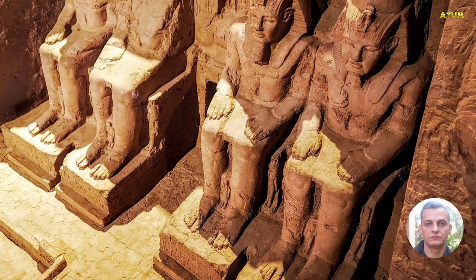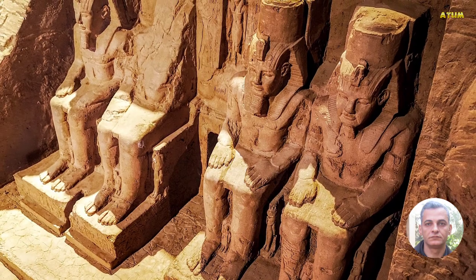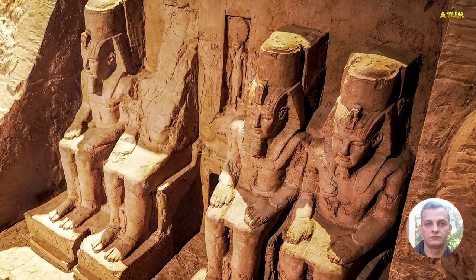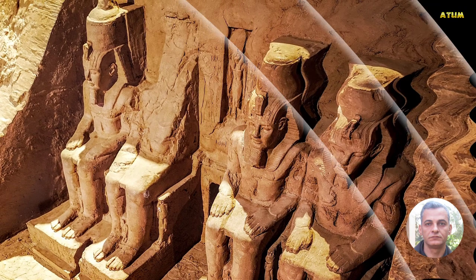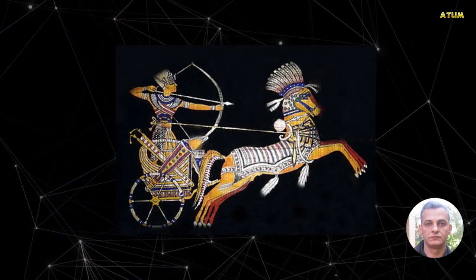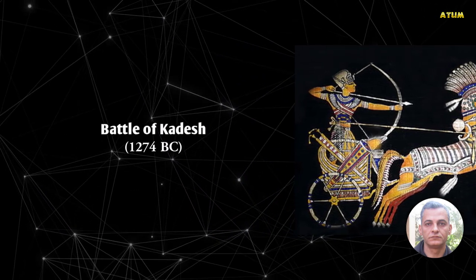The temples were cut into solid rock inside of a cliff during the reign of king Ramesses II in the 13th century BC. It was a lasting monument to himself and his queen Nefertari to remember his victory at the Battle of Kadesh.